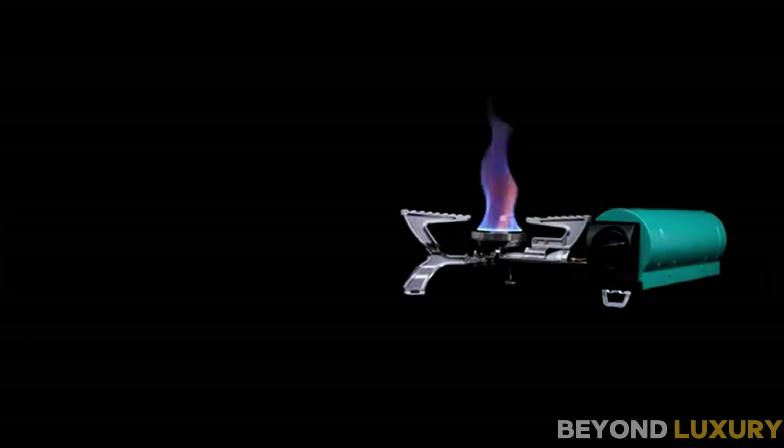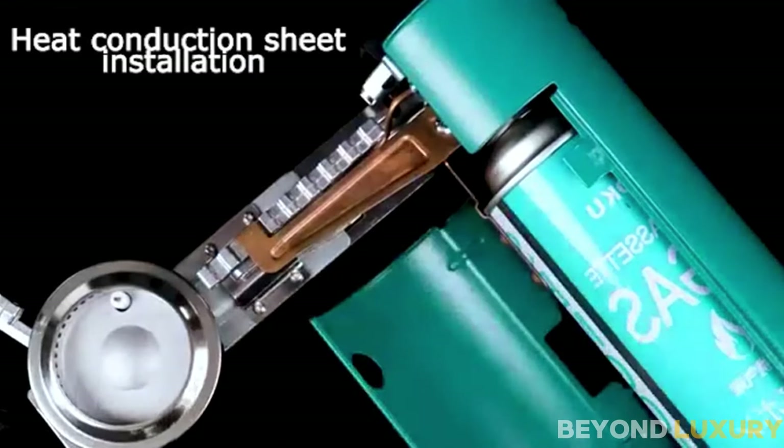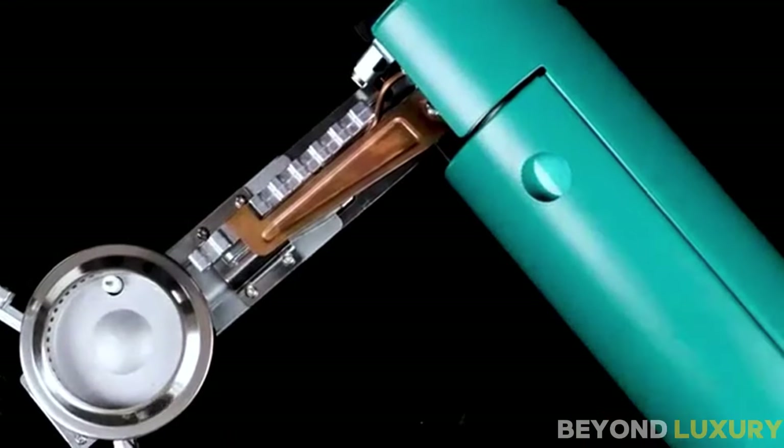When you're done, just let it cool down, fold it back up, and store it in its bag. The BRS Foldable Portable Butane Stove is a must-have. It's available for just $59.89.